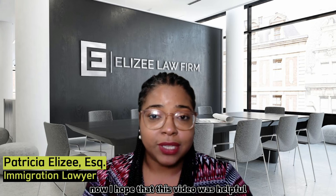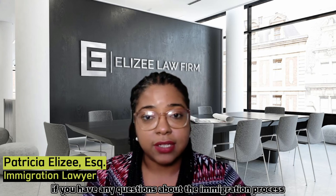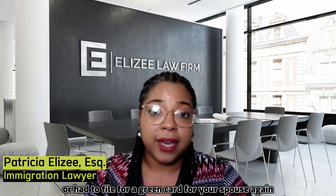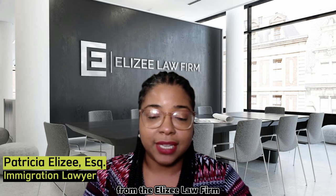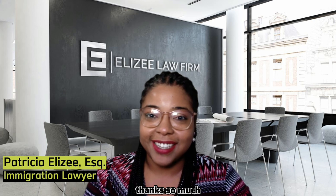I hope that this video was helpful and I hope that you reach out to our firm if you have any questions about the immigration process or need to file for a green card for your spouse. Again, my name is Patricia Elysee from the Elysee Law Firm and I can't wait to hear from you. Thanks so much, have a good one.